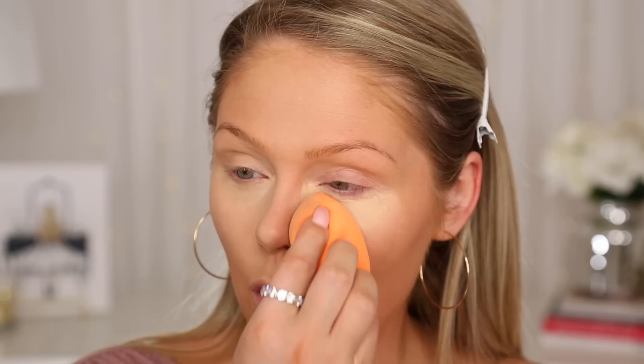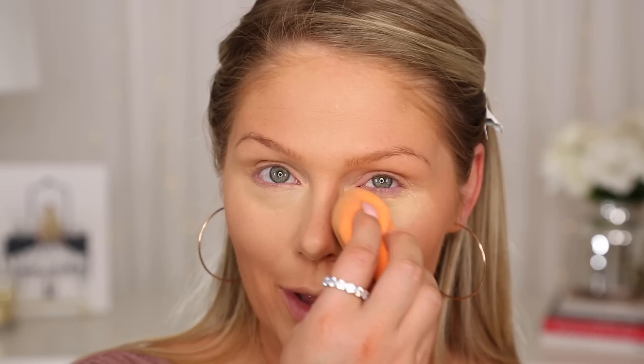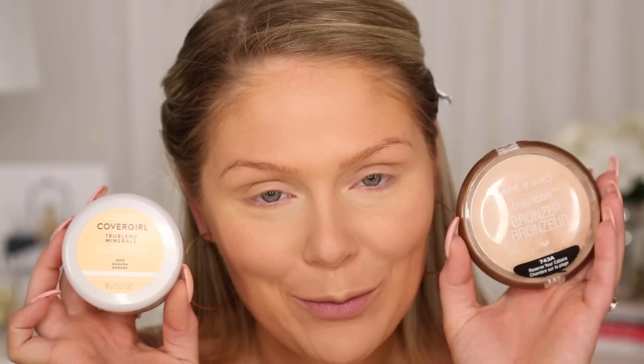I could have probably used a shade darker in the concealer — I did self-tan last night so this shade is normally what I use when my self-tan is fading. To set underneath my eyes I have two favorites and I can't decide between them. This has been a forever favorite: the Wet n' Wild Reserve Your Cabana. It technically says bronzer on it but it is a light powder and I love to use it to set underneath my eyes. It's really brightening and looks really pretty.